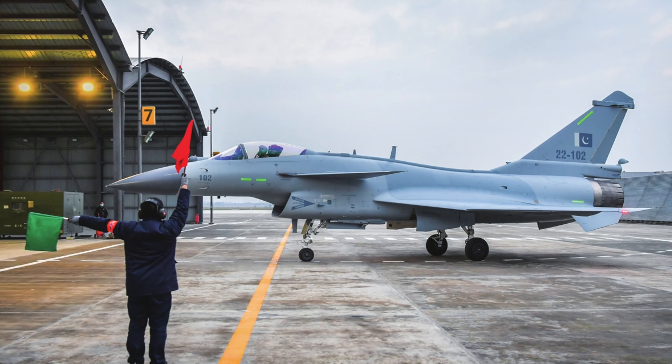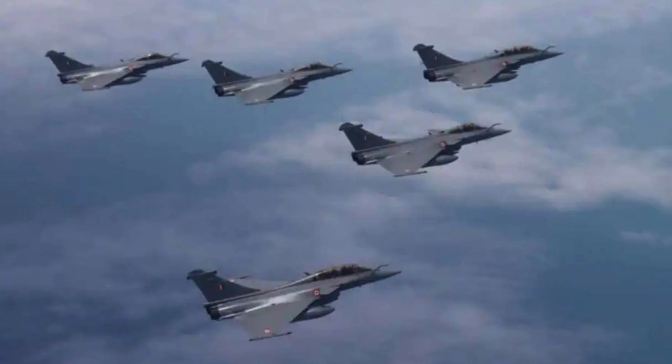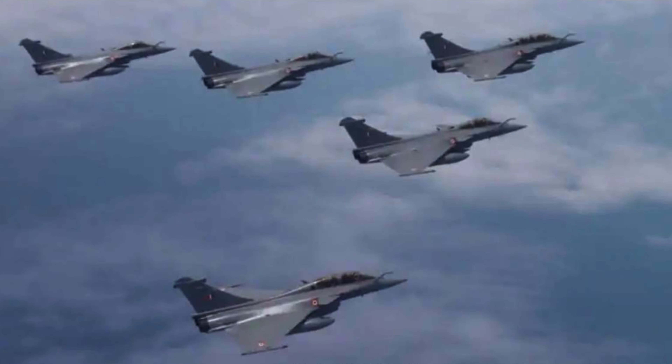Both the J-10C and Rafale use AESA radars. Experts say that these two radar systems are comparatively advanced. In terms of avionics, weapons package, electronic warfare, weapons management system, and electronic warfare capability, the Rafale is considered more advanced. This radar is used to identify enemy aircraft, and in this regard, the Rafale holds an edge.